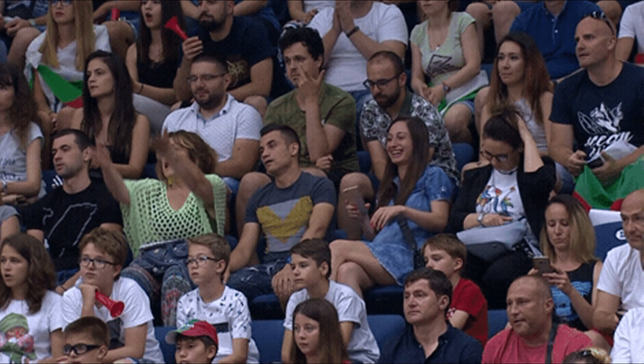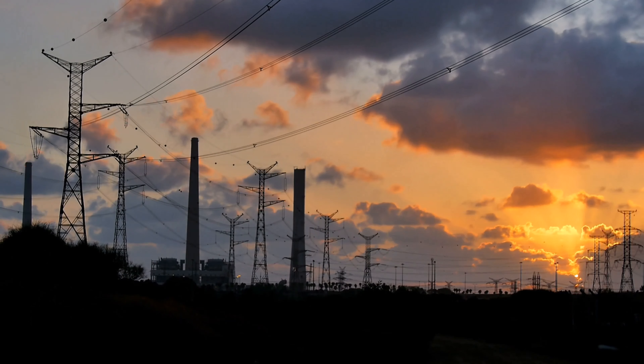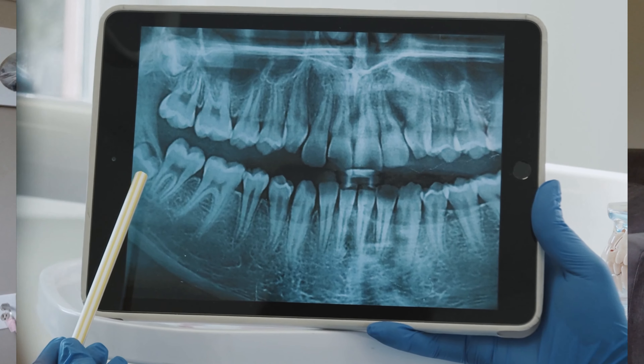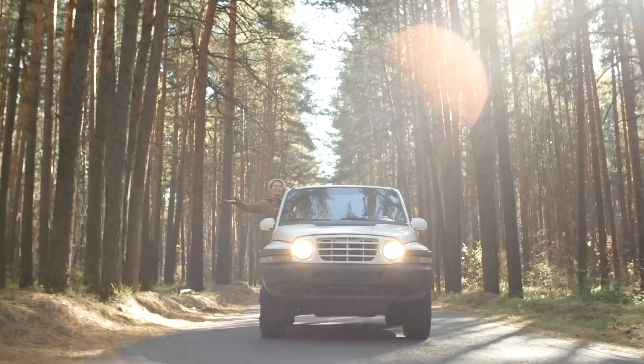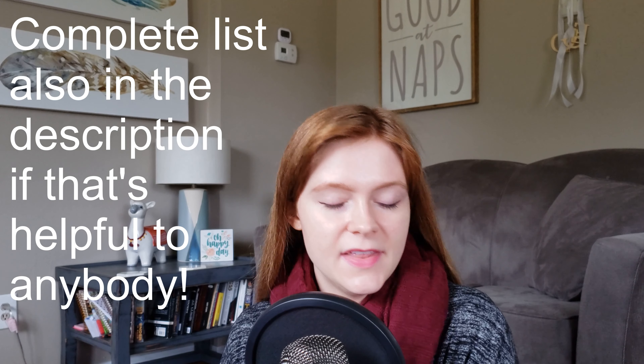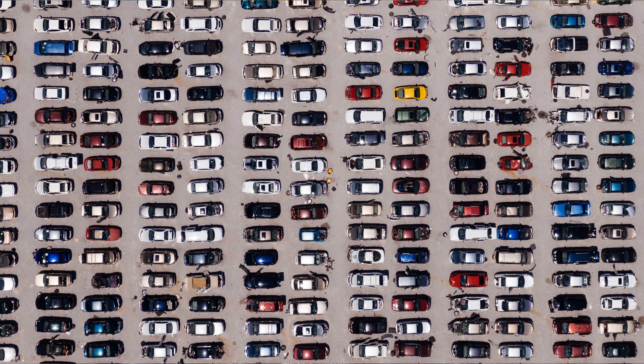After figuring out how much we're bringing in, we want to take our income and divide it by certain categories. Things you will most likely spend money on during the month include rent or mortgage, utilities such as water, gas, and electric, home or renter's insurance, property taxes if you're a property owner, your internet, phone bill, and cable if you have that.